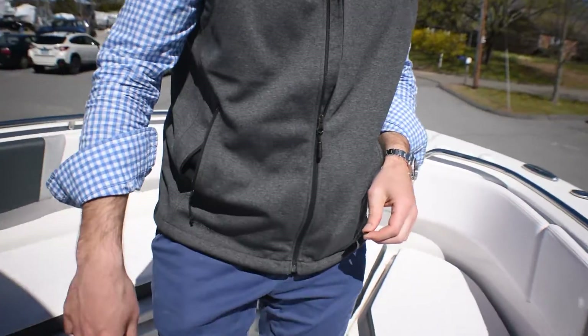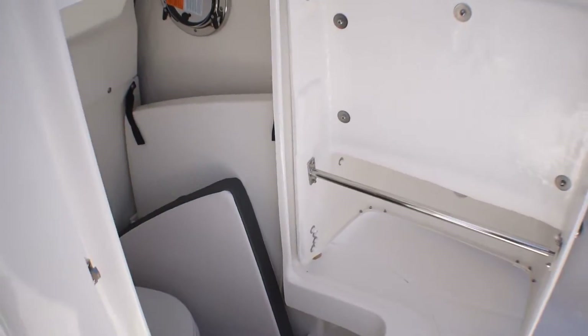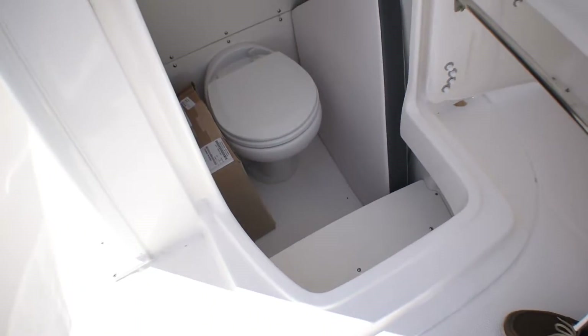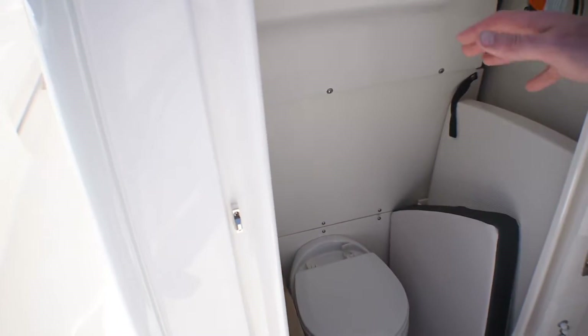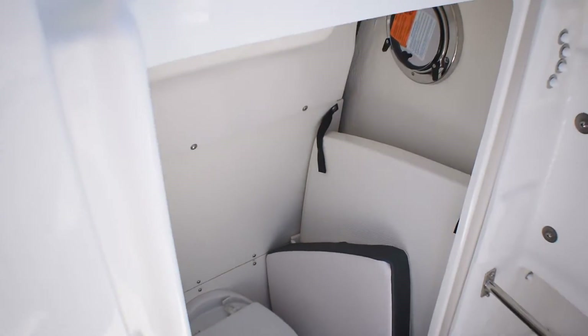Here is the head compartment. We opted our boat with the electric head — fresh water head. What's nice about the 272 is it has plenty of storage inside the head compartment for your filler piece and your swim ladder off the dive door.